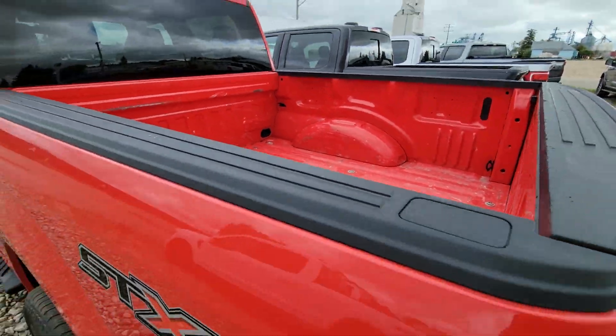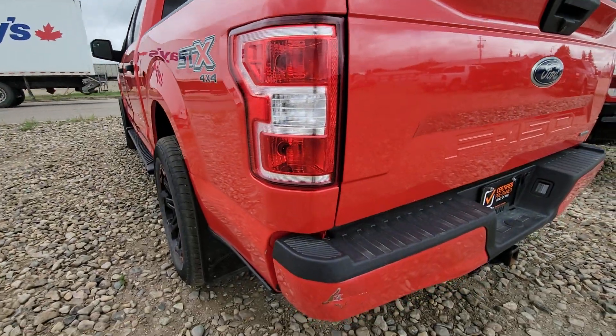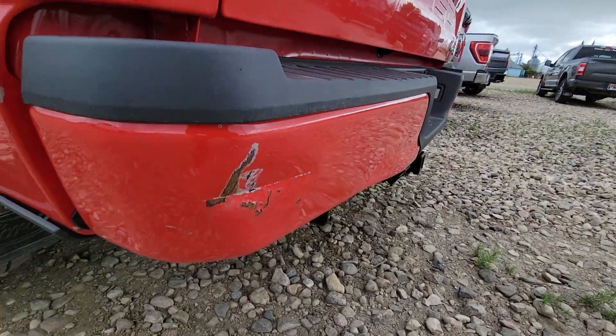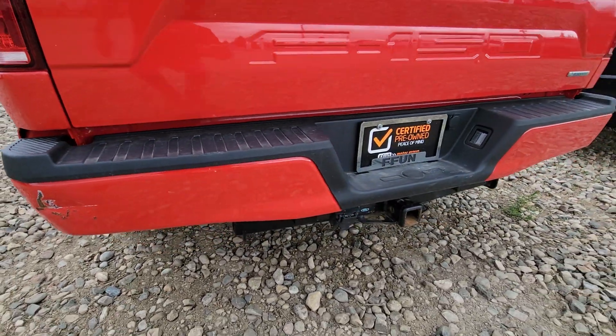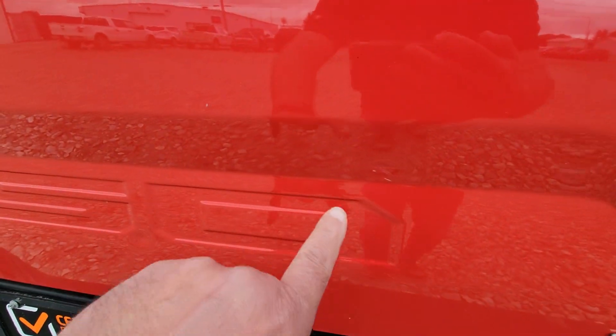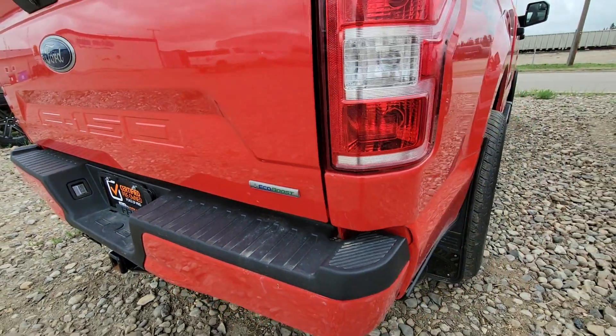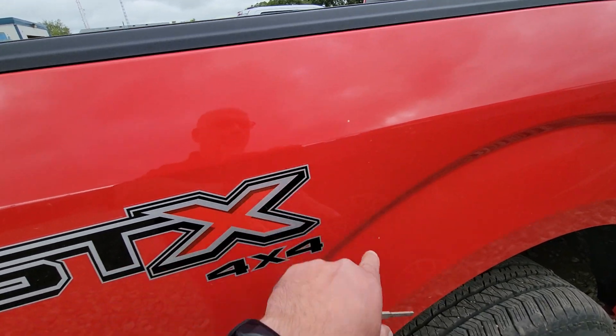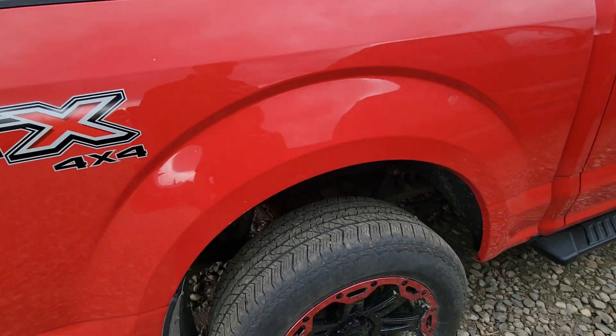There's no spray-in liner. Here is that dent in the bumper. That's a pretty clean truck. There's a little ding there. A couple rock chips.